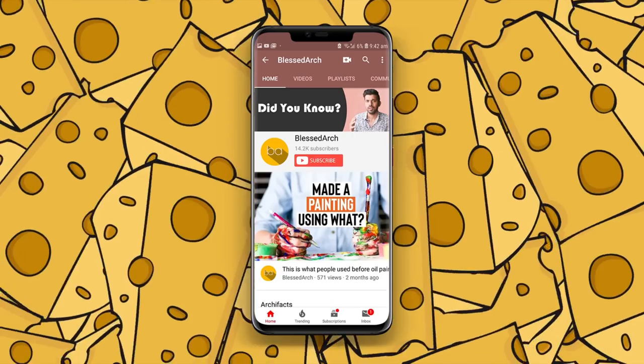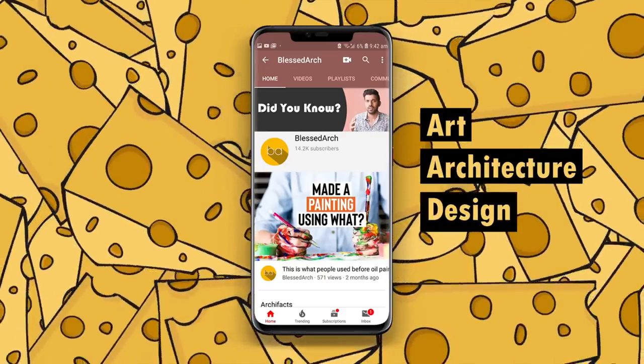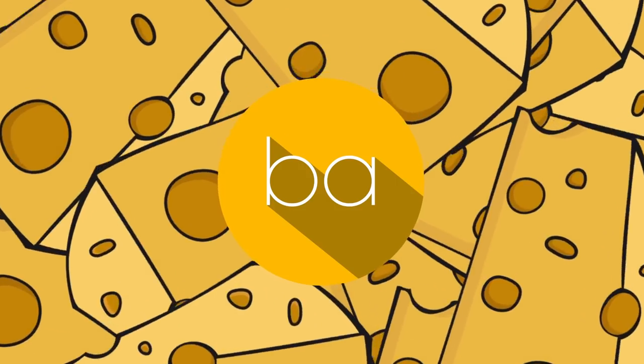Subscribe to Blessed Dark for your dose of art, architecture and design, and hit the bell icon so you'll never miss an update. Hey guys, welcome back to Blessed Dark and welcome back to episode 2 of portfolio review. We have Mariana with us today — thank you so much for joining us. Thank you for taking out the time. It's really a pleasure to come back.